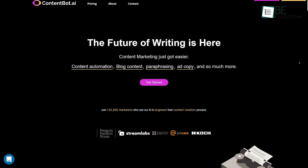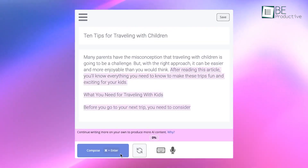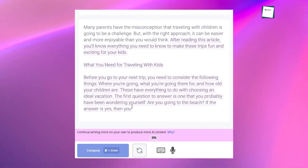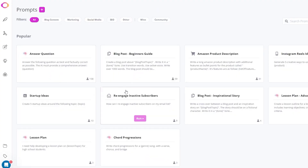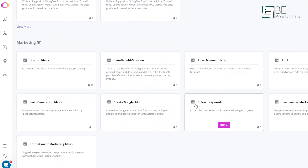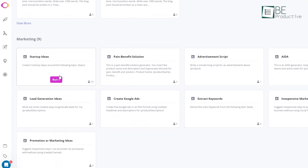First on the list is Content Bot AI, an innovative content writing tool that utilizes artificial intelligence to help you generate content quickly and easily. With this advanced AI writer, you can easily create various types of content, including blog posts, landing pages, ad copies, and even paraphrased text.